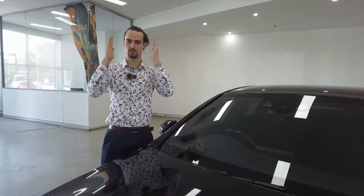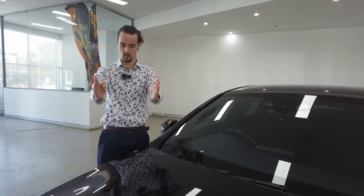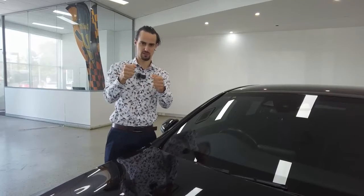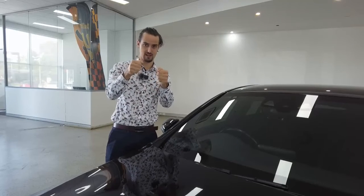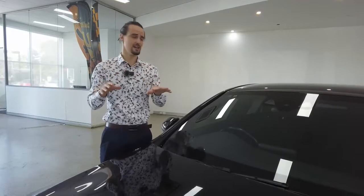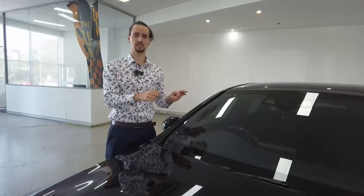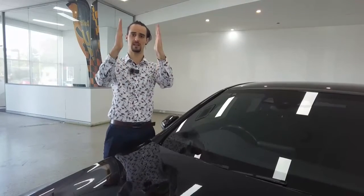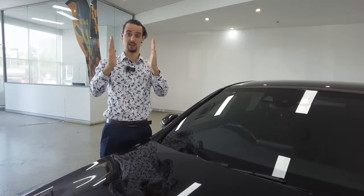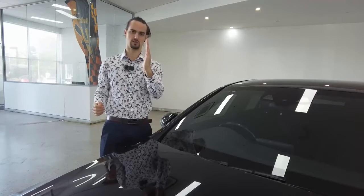Secondly, lane departure assistant. Those cameras are picking up the white line on the road that creates the lane within which you drive. If it senses that you're edging towards the outside of the line, the technology will push you back into the center of your lane. It's crazy. Lastly, it comprises a part of your cruise control settings — adaptive cruise control, where it maintains the distance between the front of your car and the back of someone else's. If they slow down, you slow down. If they speed up, you speed up to the point you've set on your cruise control.